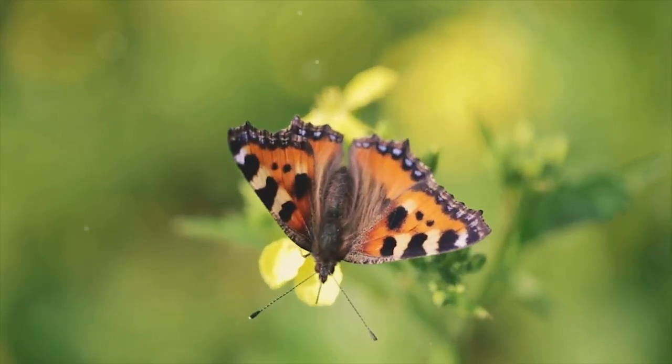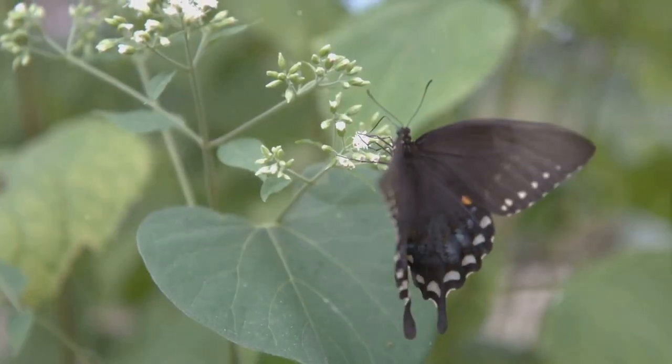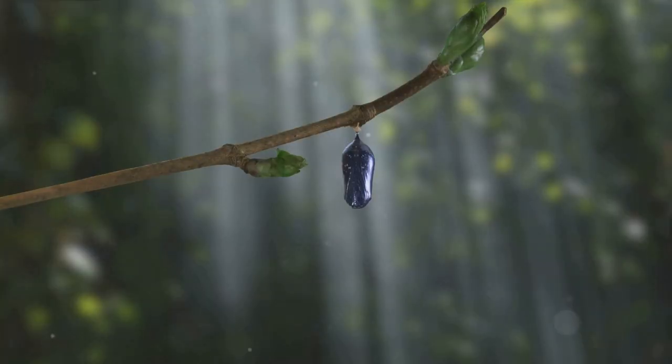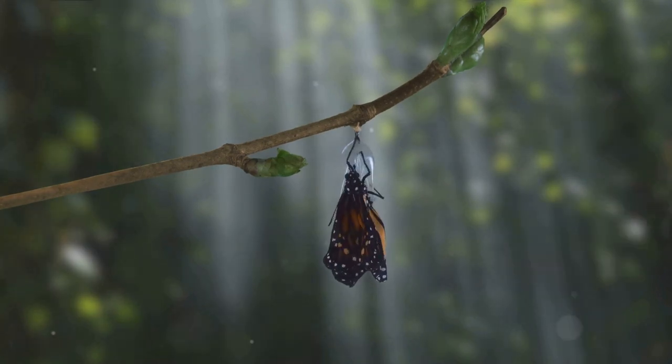With each passing day, our once-humble caterpillar morphs further, inching ever closer to its destiny. This metamorphosis is a testament to nature's incredible power and artistry. After about one to two weeks, the chrysalis becomes transparent, signalling the final stage of the transformation.